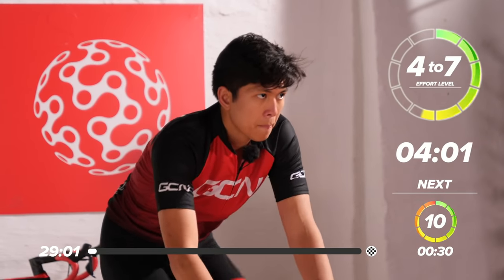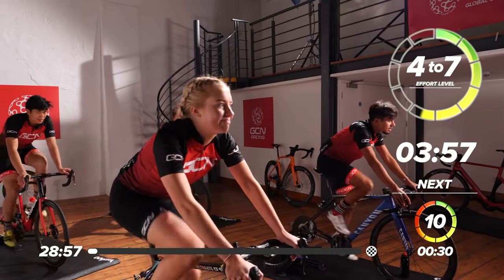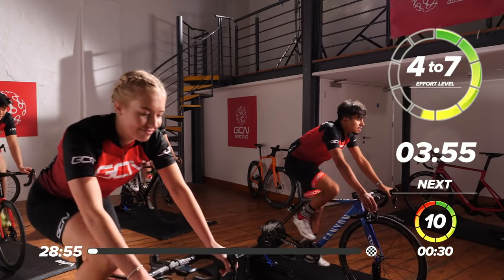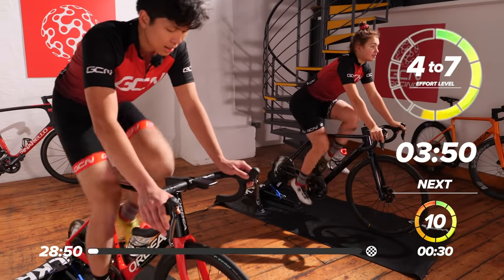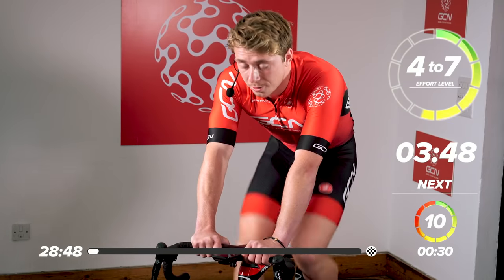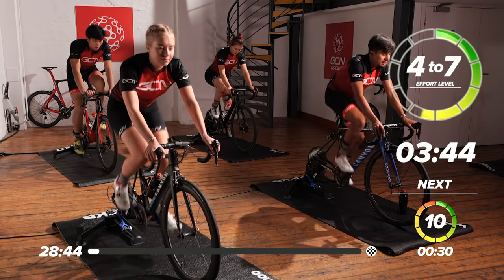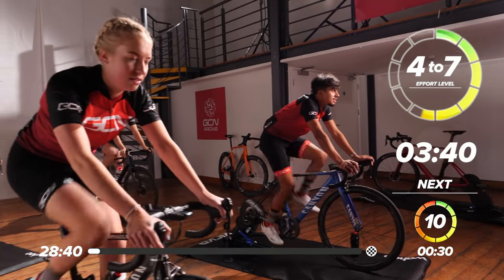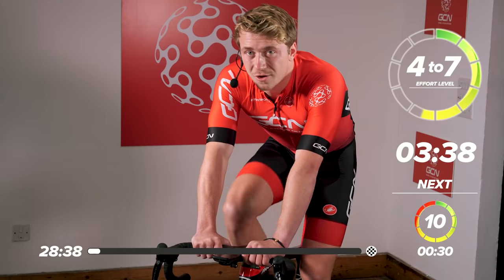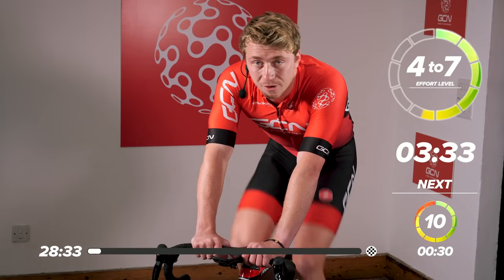We've got a few guests with us today — four guests. We've got Katie to our left at the front, Max on the right, and then at the back Carlo and Emily, so they're going to be working hard as well with you back at home. I hope you're feeling nice and comfortable now. We've got three minutes and 40 seconds left of that warm-up, and then we're going to go into those 30-second max efforts.